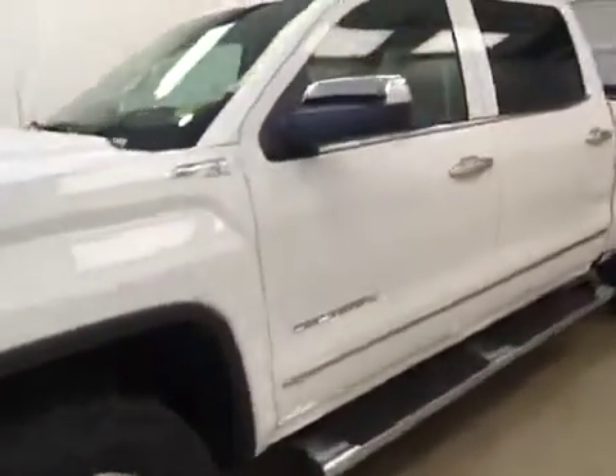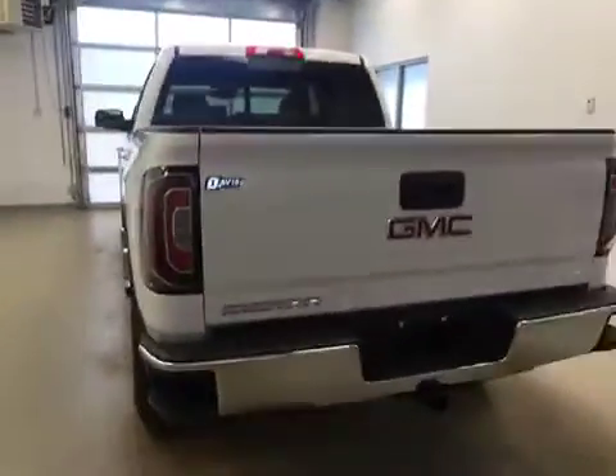This is stock number 172386 on a 2017 GMC 1500. Our exterior color today is white.